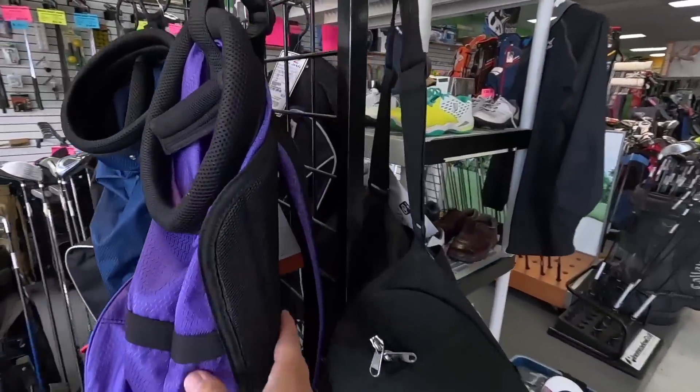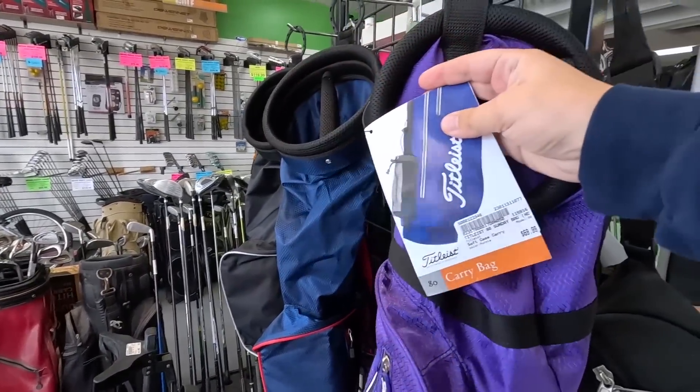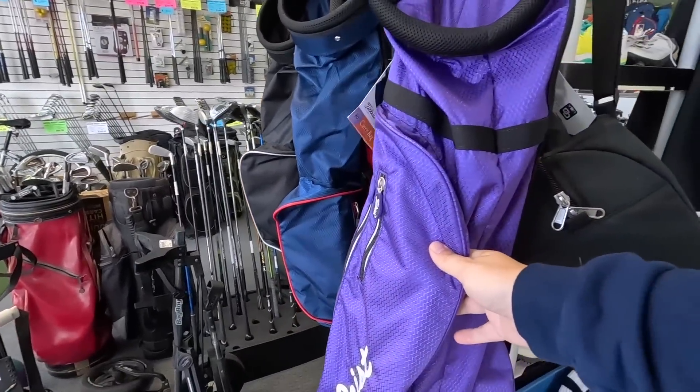Whoa, check out this Sunday bag. This little bag thing — the Sunday bag is awesome. I think it's brand new with tags. That is pretty sweet. $69.99 on that.